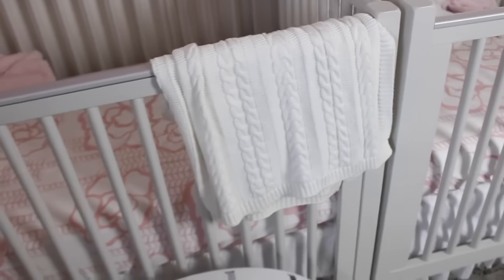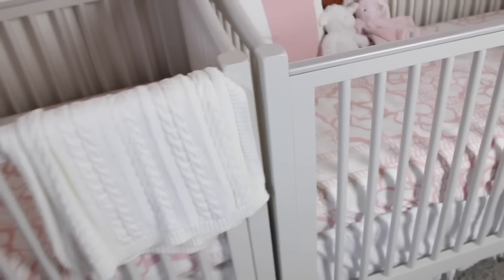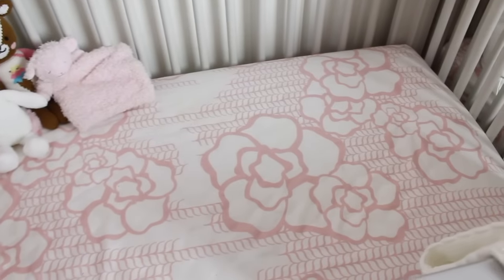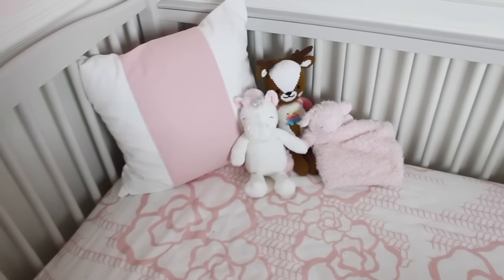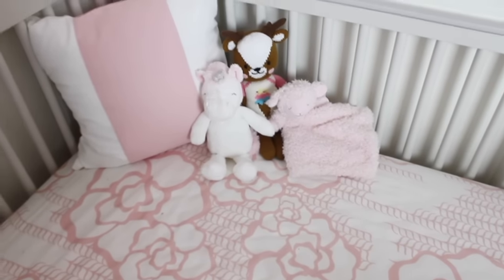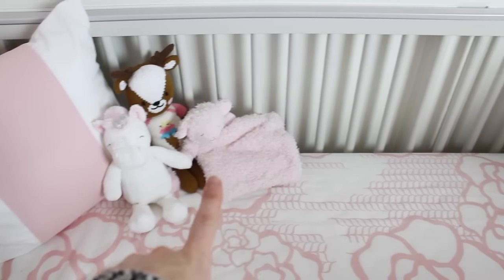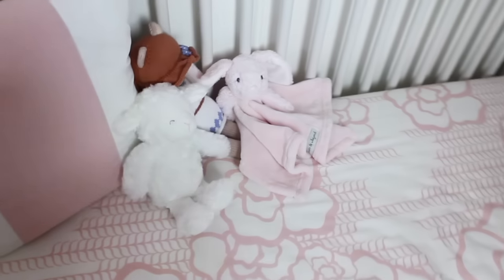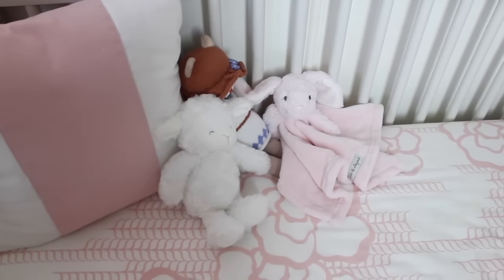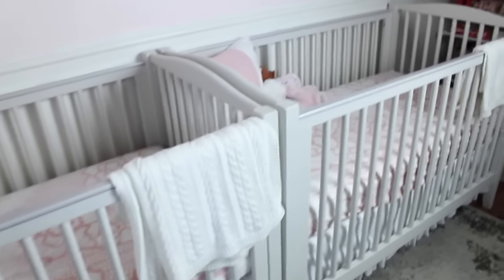These are the cable knit blankets from Boll and Branch — they're organic cotton and we use these every single day. They sleep in them, we wrap them in them all the time — they're amazing. The crib sheets are from Oilo Studios, same as the changing pad cover, along with the pillows. The little toys in the cribs I just put in here for decoration for you guys — obviously they won't stay in here when they're sleeping. The middle ones are from Cuddle and Kind, the little unicorns are from Carter's, and those little blankets with a stuffed animal on top are from I believe Buy Buy Baby. The crib looks so big compared to their little bodies — it's pretty insane.